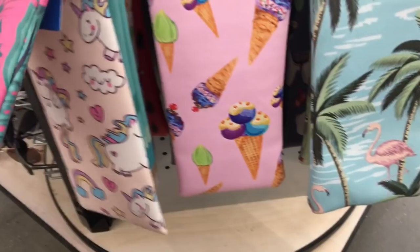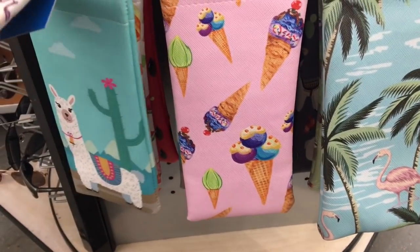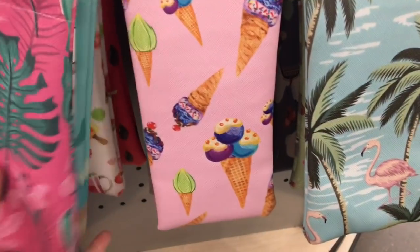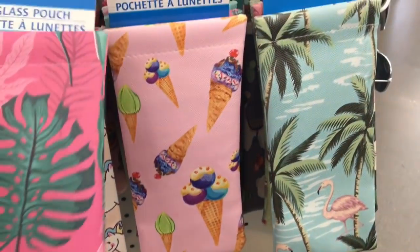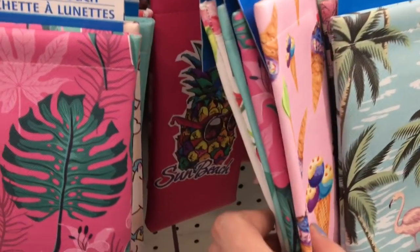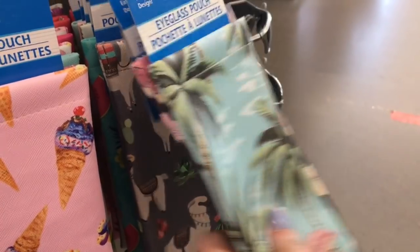Check this out — just in case you guys missed out on those eyeglass pouches, don't worry. My Dollar Tree just got a bunch more in and I think they even added some new ones, like that unicorn one — I don't think I've seen that one before. Super adorable. I had one with a llama — that one's so cute.